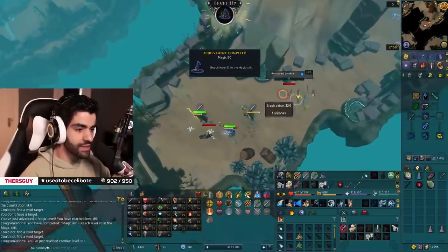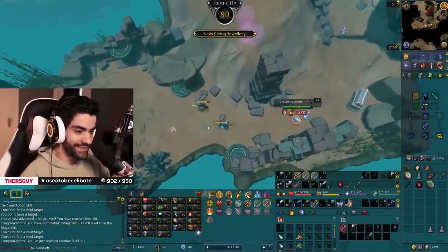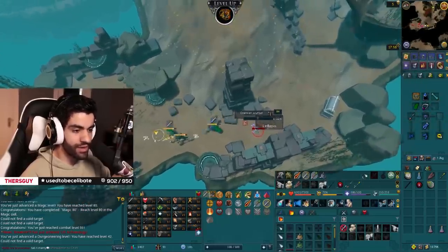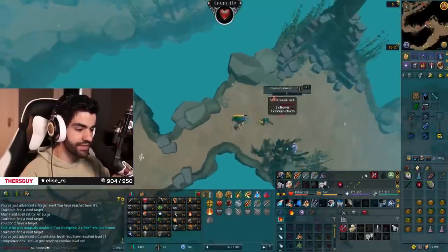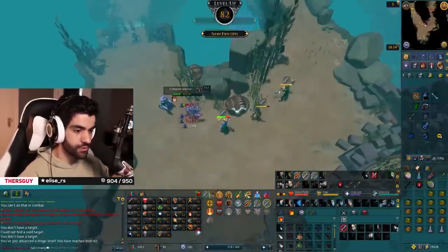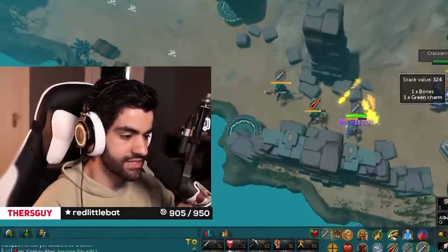That is level 80 in the Magic skill coming in — an absolutely massive level. Five more levels until, upon completing the World Wakes quest, we'll be able to use Sunshine. 43 Dungeoneering coming in, 71 HP, 82 Magic coming in. Wait, I can use Ice Blitz — cool. 83 Magic. And I can lose my account to the World Wakes quest, which is obviously very thrilling.